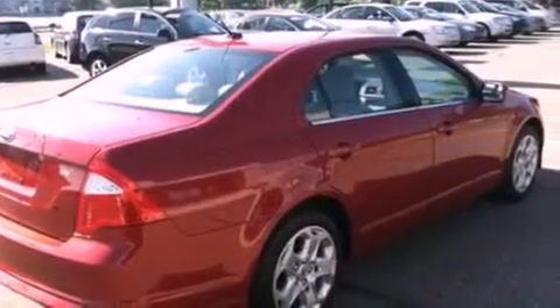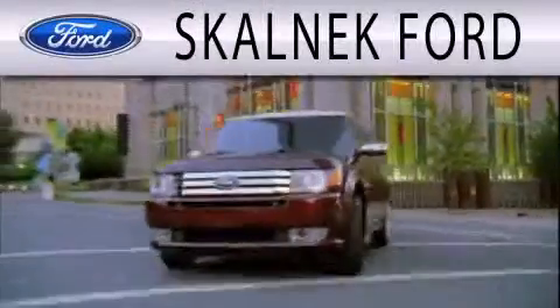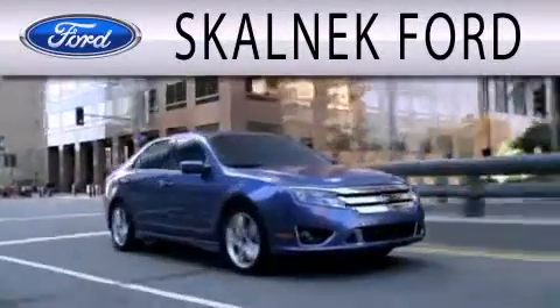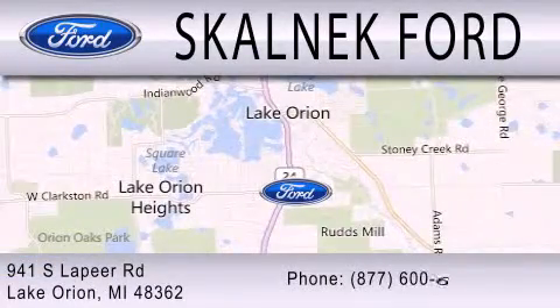Call now to find out how you can own this breathtaking automobile. Skalnek Ford is dedicated to doing everything possible to ensure that the experience you have selecting your next vehicle is as pleasant as possible. We're located at 941 South Lapeer Road in Lake Orion.